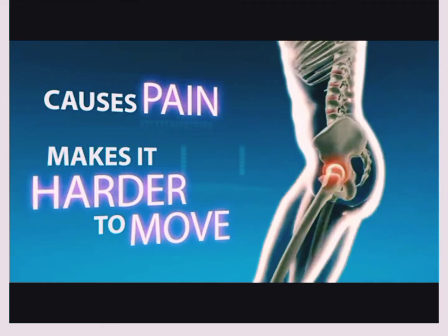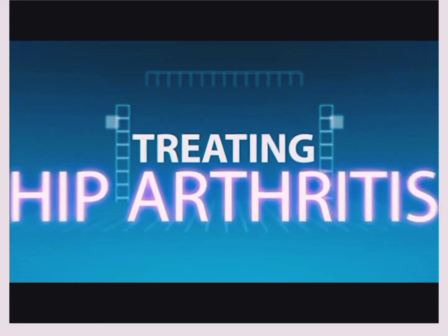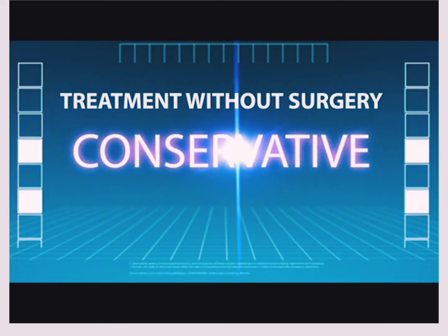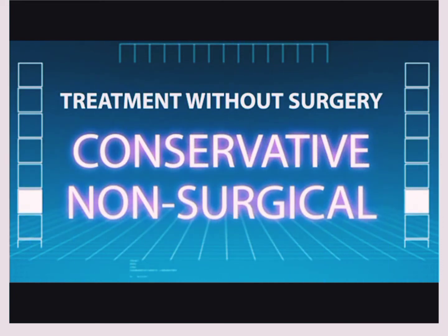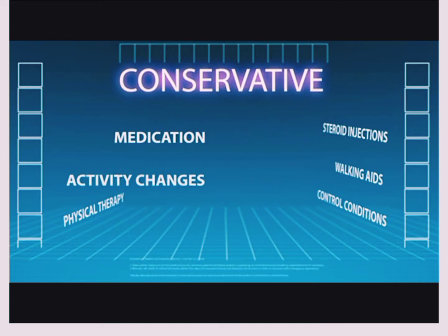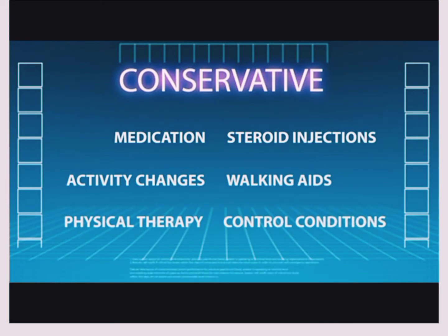There are many things you can do to treat hip pain caused by the joint wearing out. Usually, the doctor will try to treat the hip pain without surgery. This is called conservative, or non-surgical, treatment. Conservative treatment includes medication, activity changes, physical therapy, steroid injections into the hip, walking aids such as a cane or walker, and control of medical conditions.